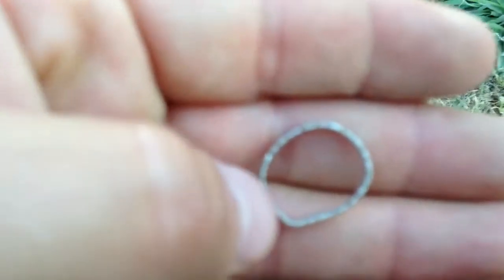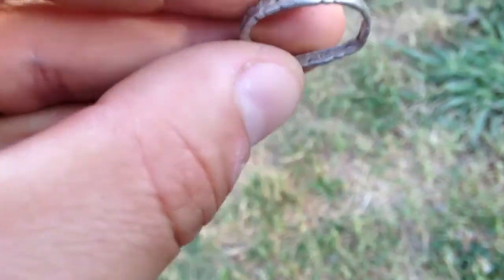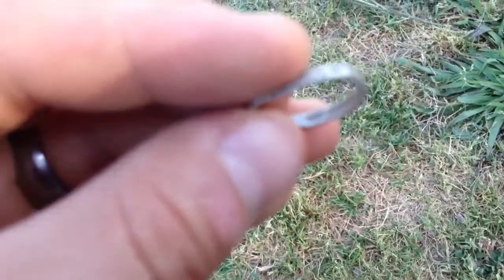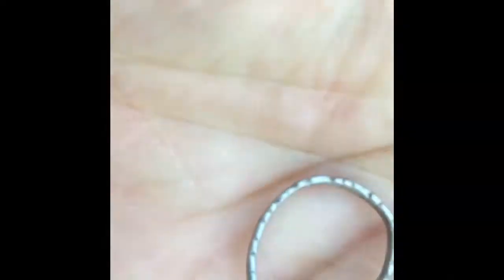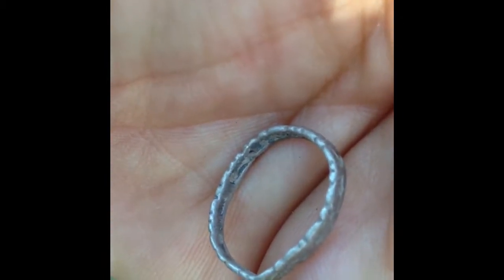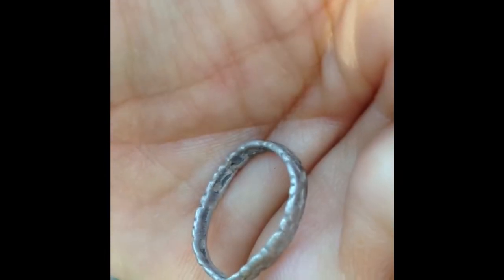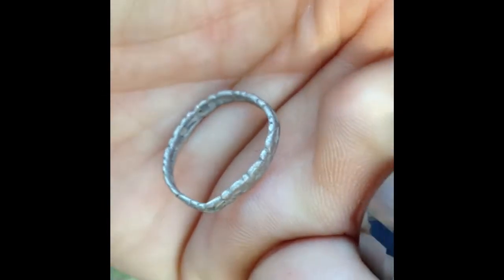I found a ring — it's a kid's ring, kind of beat up. It was on the surface, but if you can see in there, it is marked sterling. It's a kid's ring found at third baseline at the school. We've only been out here less than five minutes.